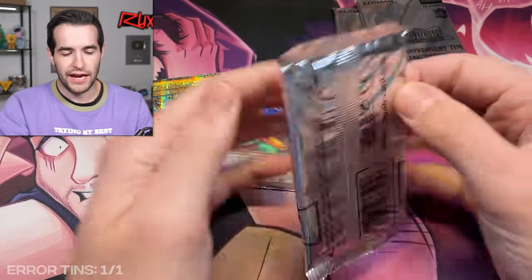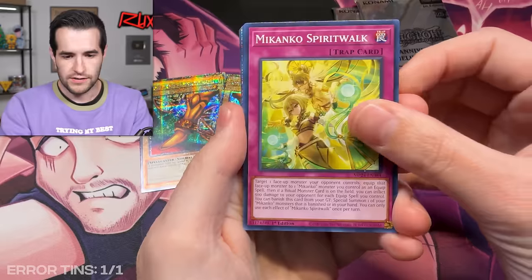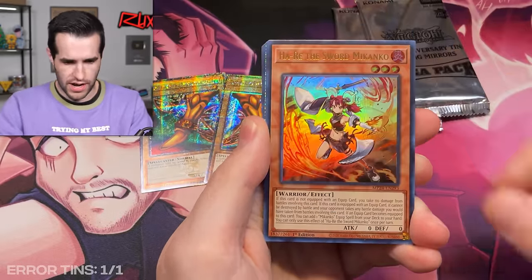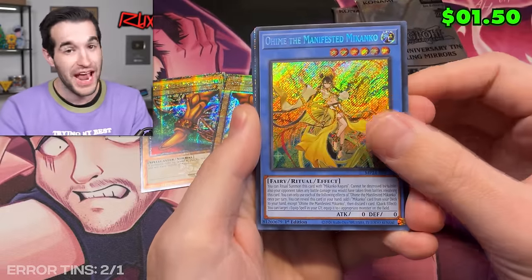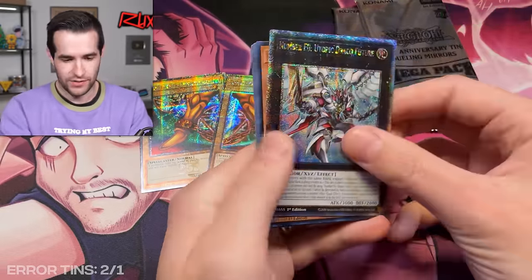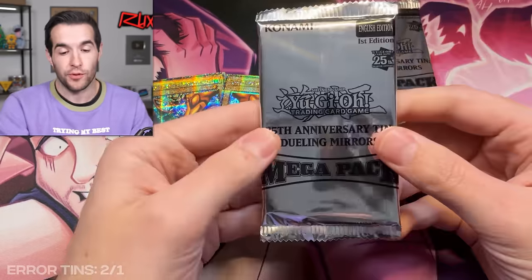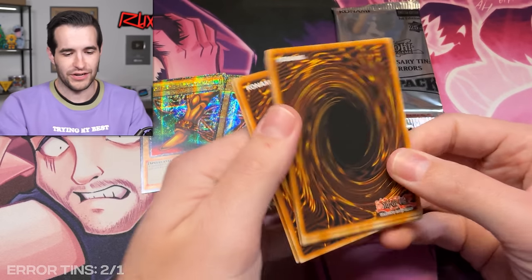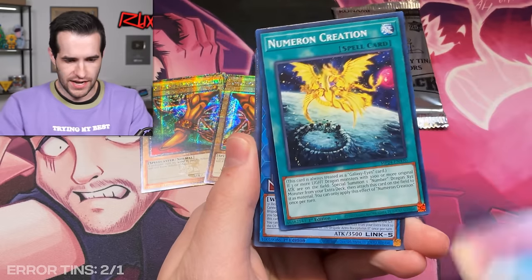This won't be a super long video, but we do have 39 packs to open across 13 tins. We have a common, Hare, the Sword of Makanko — and the Manifested Makanko error card! Amazing. There's another Utopic, another clump. I'd like more SDK Blue-Eyes, because those are QCR so they don't have the error print since QCRs are all QCR. It'd be really cool if they accidentally made a diagonal platinum version — that would be a cool error to have.